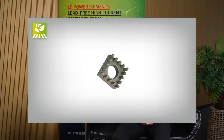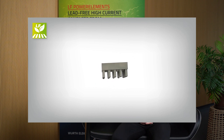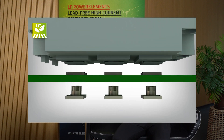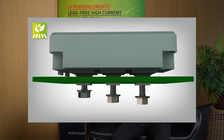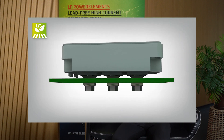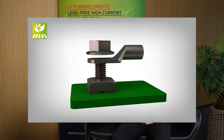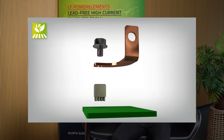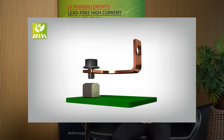In this animation sequence, you can see a few application examples. The application shows the mounting of an IGBT with Power 2 power elements, followed by a wire-to-board screw connection of a cable lug with a Power 1 SMD bolt. Screw connections of bus bars are also possible, as you can see here with a Power 1 press-fit bus.